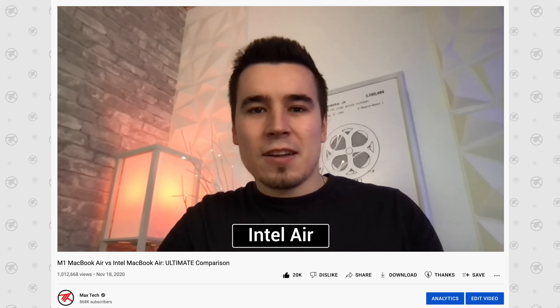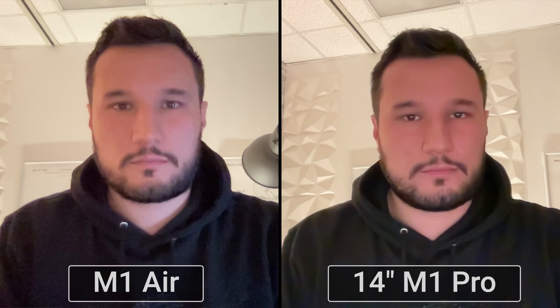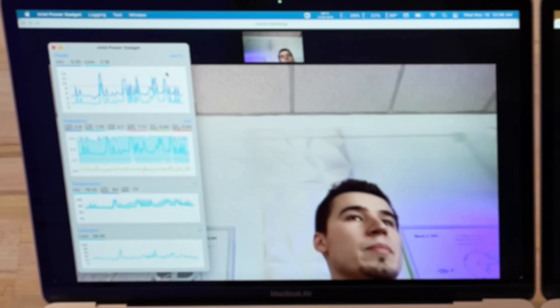Something that bugs me about the Air and is much better on the Pro is the webcam. The 720p webcam on the MacBook Air was an improvement over previous Intel models thanks to better processing, but I was never really happy with it — it looked flat and gray, and in darker environments you get a lot of noise. The 14-inch comes in with its 1080p webcam, which is much better in low-light thanks to a faster aperture and sharper in daylight too.